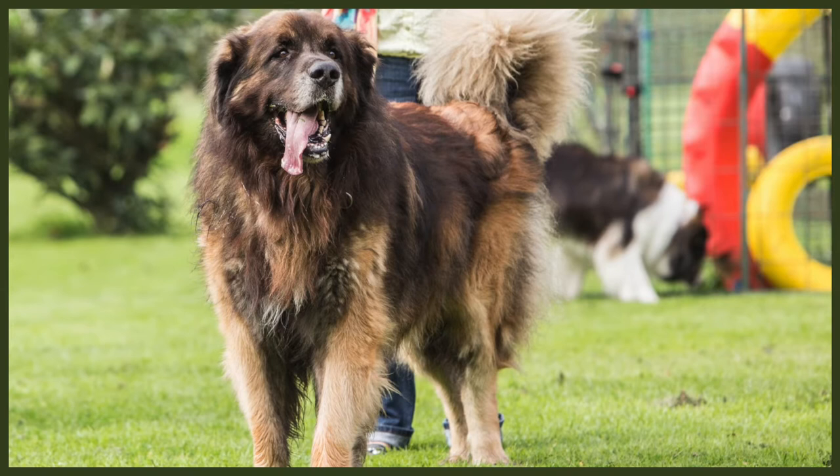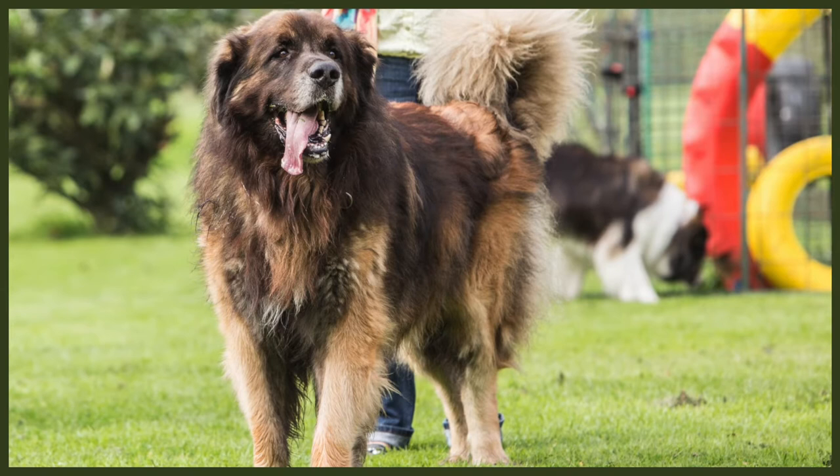In fact number three, we mentioned in our first fact that Leonbergers were used to pull ammunition carts in both World War One and World War Two. They've also been used for many different jobs over the years, such as search and rescue dogs who, because of their webbed feet, have adapted well to searching for missing people in water. They've also been used as therapy dogs thanks to their calm and kind natures.